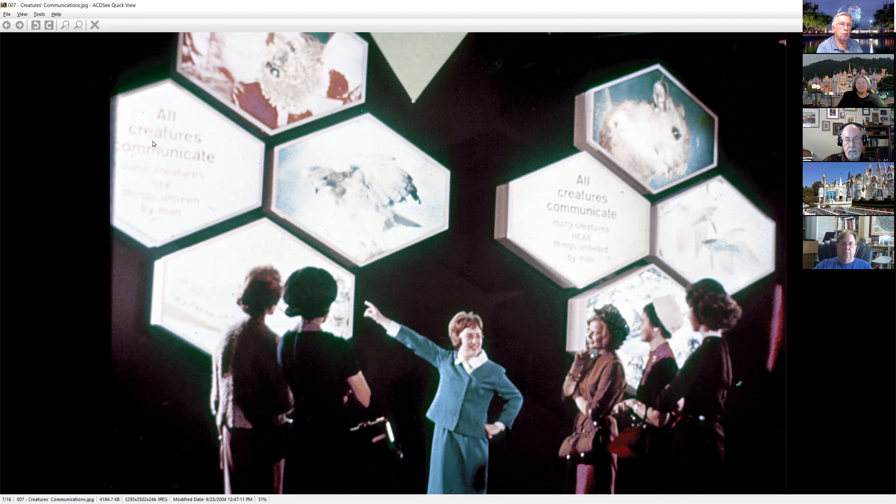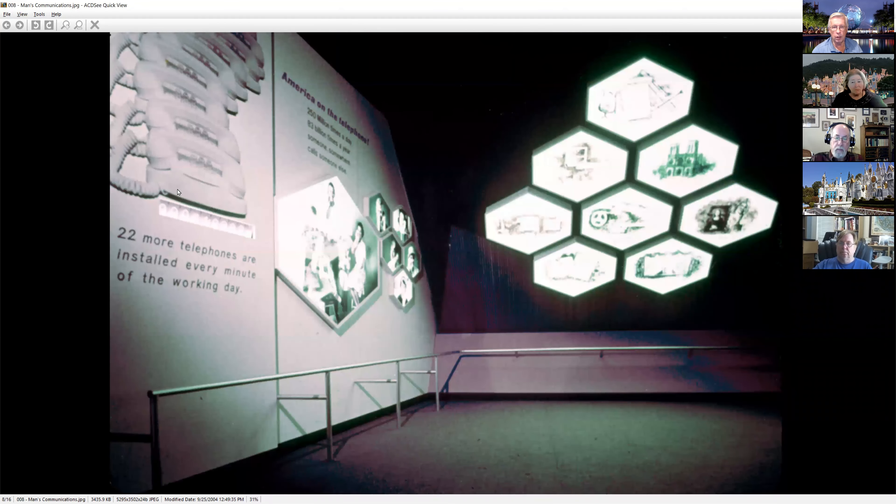Another slide exhibiting all creatures communicating — how bees communicate, how mice and rodents and all sorts of other things do. It's interesting when you get to a lot of these souvenir slides — this is an example of one of the problems with them, how overexposed some of the areas in the background are. These things were mass produced, and we'll get into more of that with the PhotoLab slides.